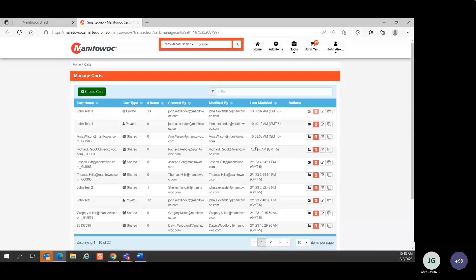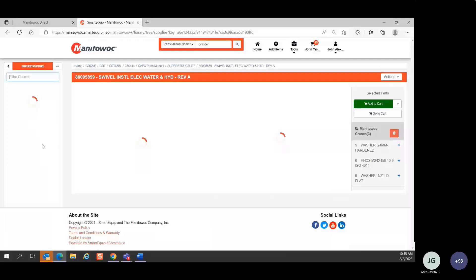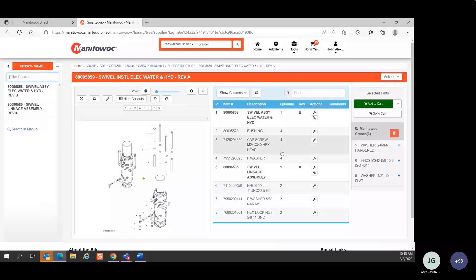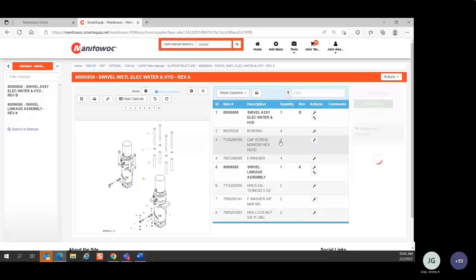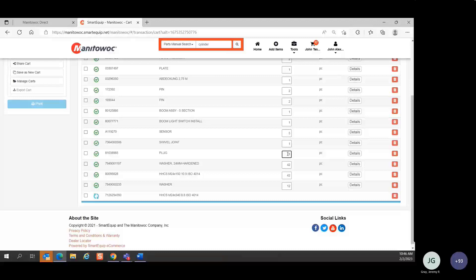Q: When adding parts from the parts books, will it always use the quantity listed in the parts book — whether that's two or one — and you just have to adjust it? A: Yes. Every parts manual will have the quantity based on what's required on the crane. For example, quantities of one, four, four, four, or two. When you add the part to the cart it comes in with that quantity from the parts manual, but you can then adjust it in the cart.